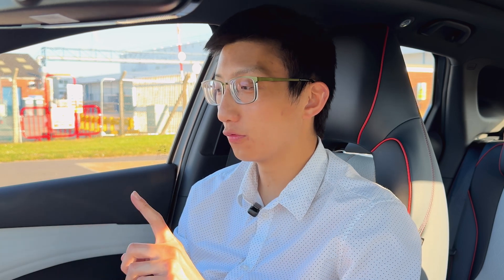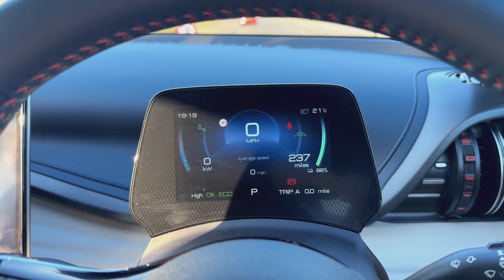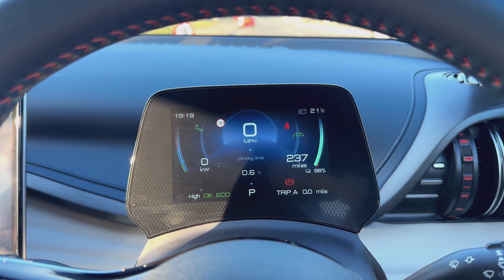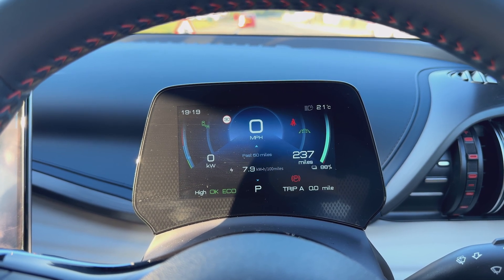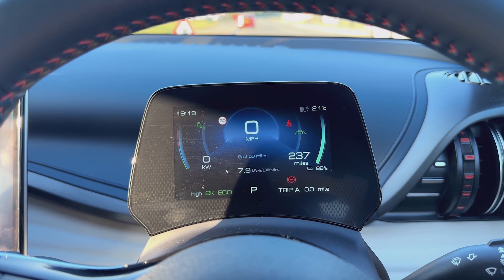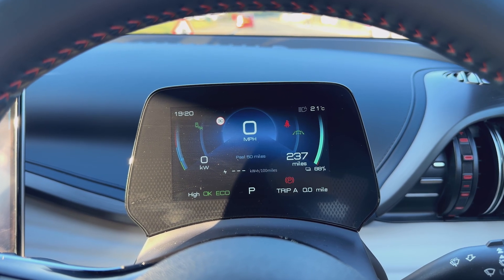One thing I should mention before we start: unfortunately, as I noted in my impressions video, you cannot reset the trip computer that gives you kilowatt hours per 100 miles in a way that covers just that trip. It only gives it to me for the last 50 miles, as well as the total average since the car was manufactured. So I'll give a running commentary every 50 miles, average all those values, and that should give us a fairly representative figure. BYD, please find a way of providing a more reasonable journey estimate.